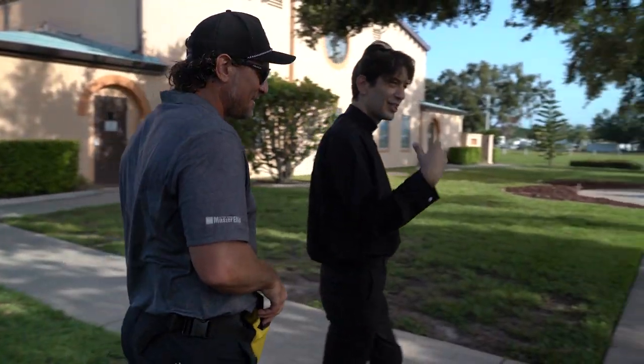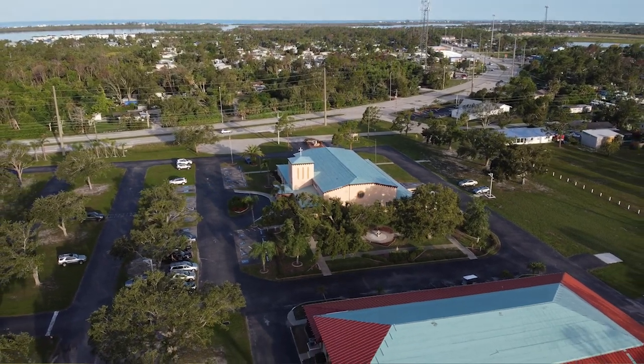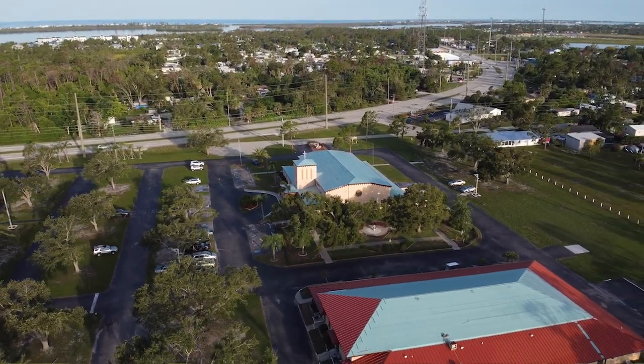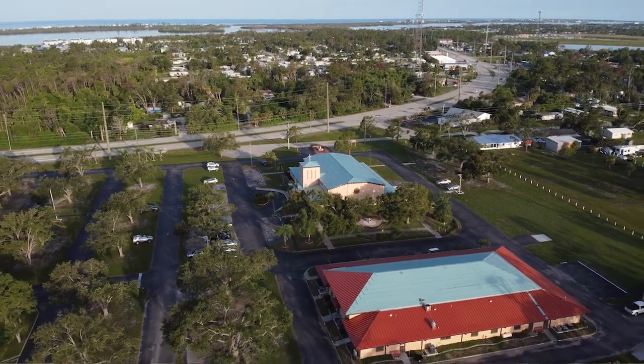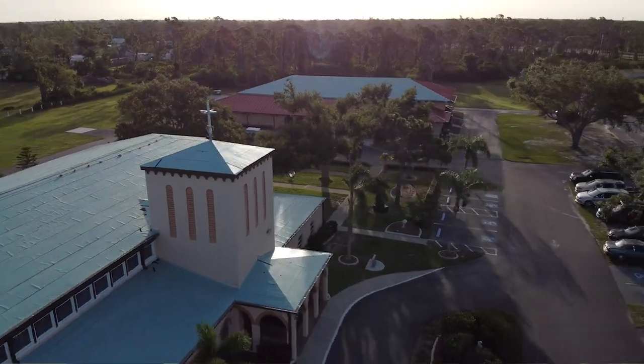Then we had Hurricane Ian, and traditional relationships with the Diocese just couldn't keep up with all the roofs, so we were able to come in and we've done over a dozen projects with them. This is a beautiful project and we're excited and grateful to do all the projects with the Diocese. We value the relationship and will do anything to serve and deliver outstanding customer service. I thank the members of the Diocese of Venice and St. Francis of Assisi for trusting us, and we look forward to delivering a beautiful complete re-roof.